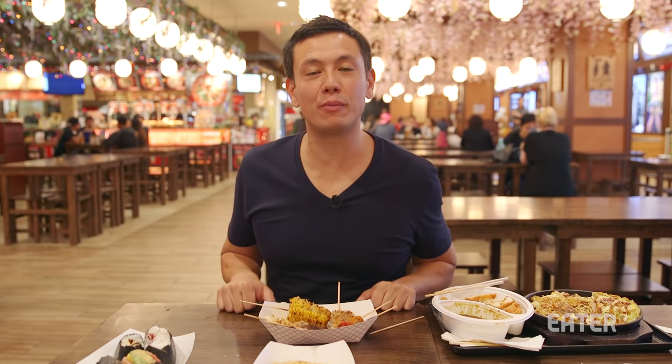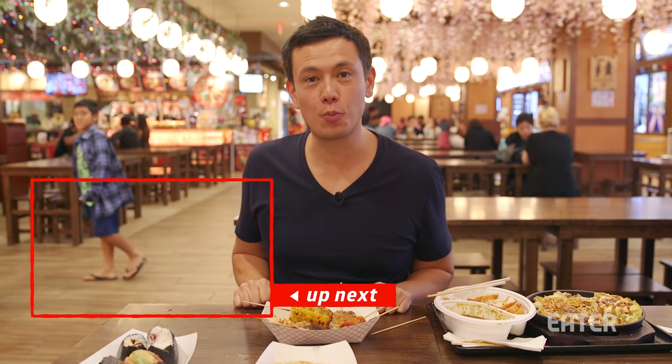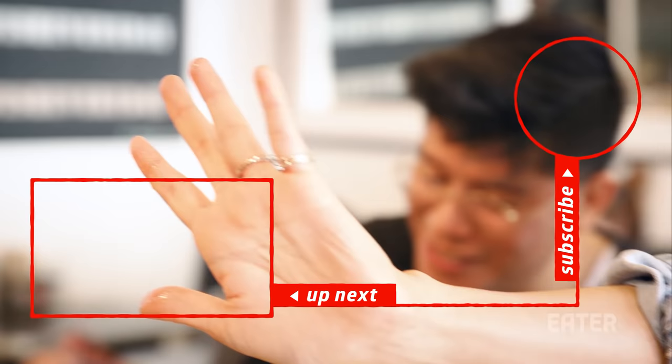I really hope you've enjoyed this episode of Dining on a Dime from the Shirokiya Japan Village Walk in Honolulu, Hawaii. If you'd like to watch more, please click here. This is when you know your sandwich is good — this sandwich is the truth.